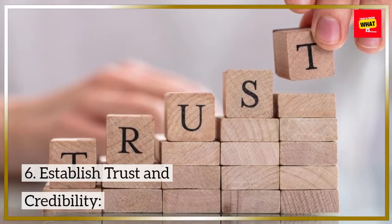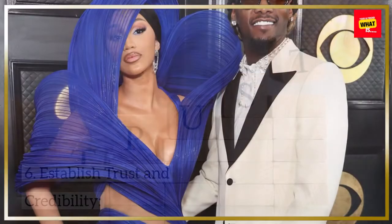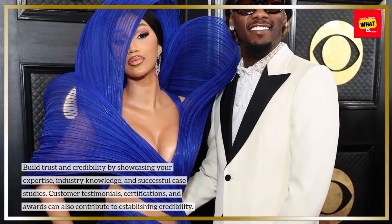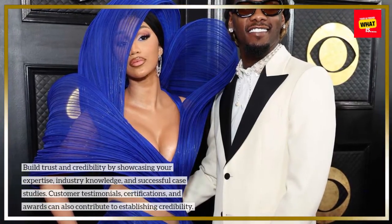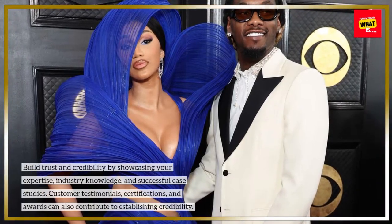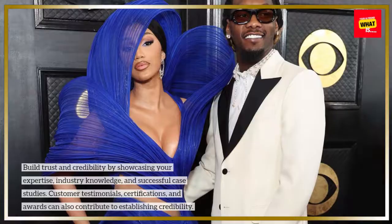6. Establish trust and credibility. Build trust and credibility by showcasing your expertise, industry knowledge, and successful case studies. Customer testimonials, certifications, and awards can also contribute to establishing credibility.